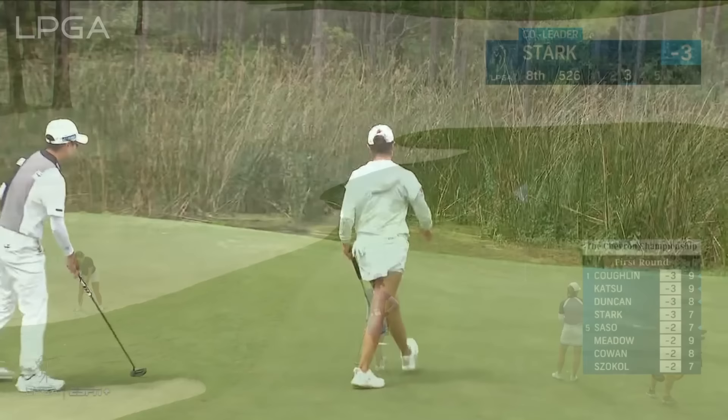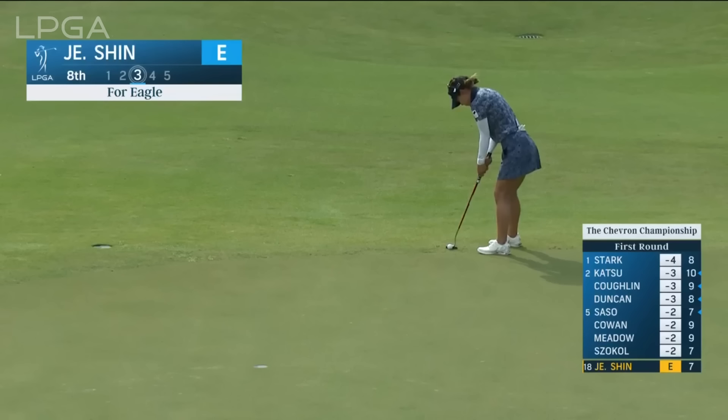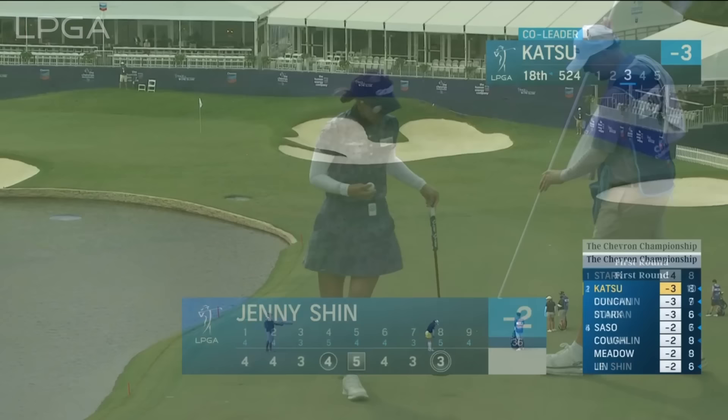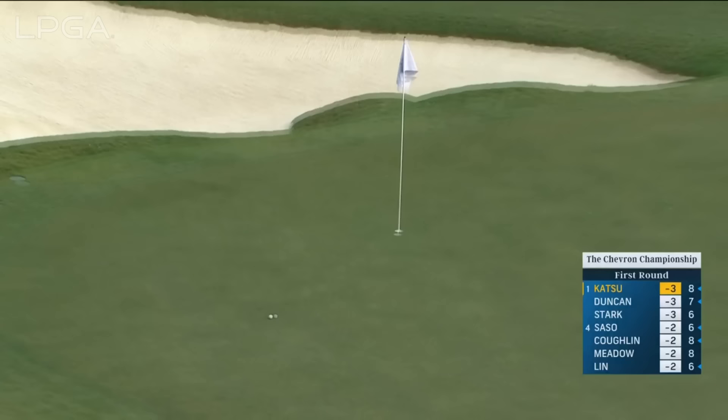Here at the eighth — the third for Amaya Stark. Oh hello! One way to stop it quickly. Eagle try moment ago for Jenny Shin here at the par five — not a lot of break in this putt, perfect place to putt from. Just like that, to two under, chasing the lead. Hole location today just on the top of a little ridge — going to land it right on top with this wedge.